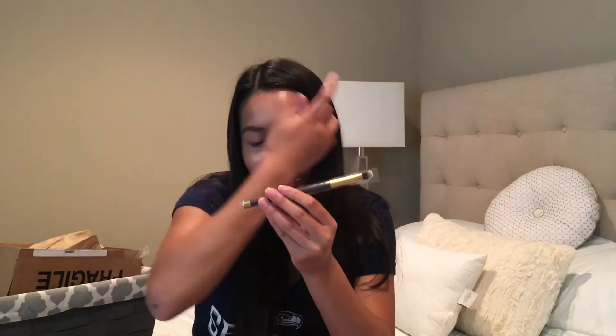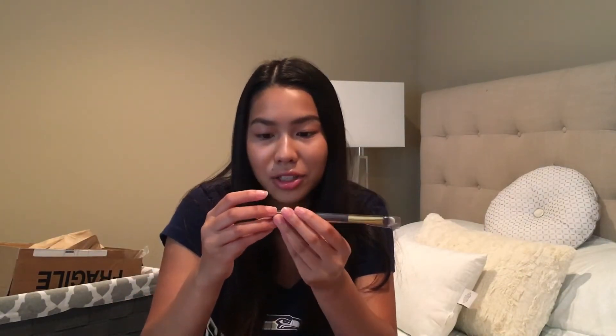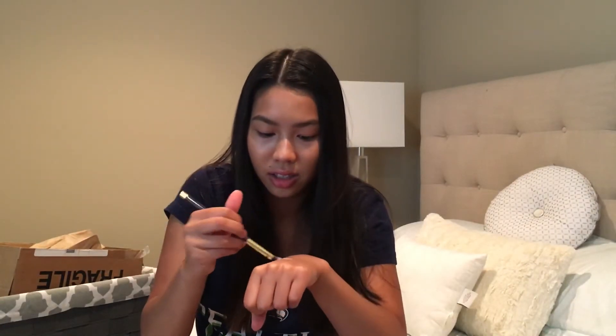Next we have a So Susan Skincare Color Performance brush. I love getting brushes from Ipsy because I do not have enough brushes — I feel like you could never have enough. Pretty, right? I like the color of it. Blend, blend, blend. I blend all the highlight in, so now my hand's sparkly.